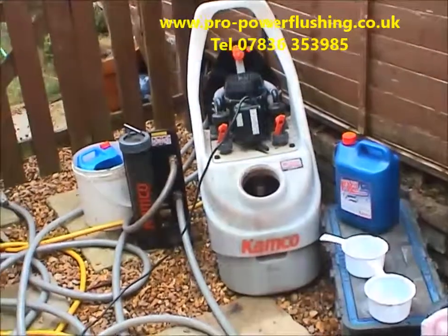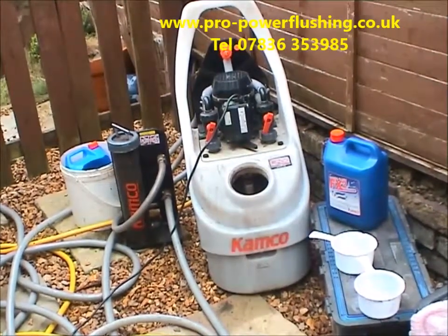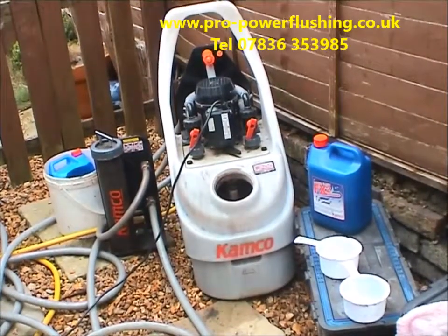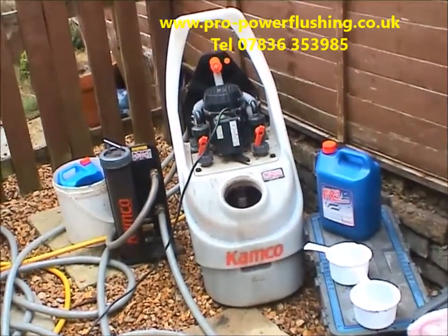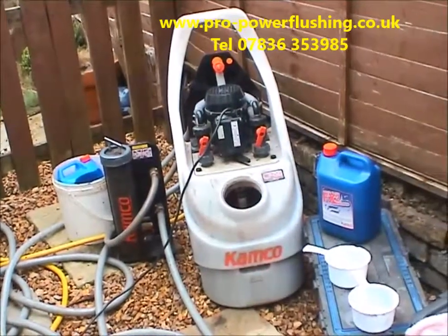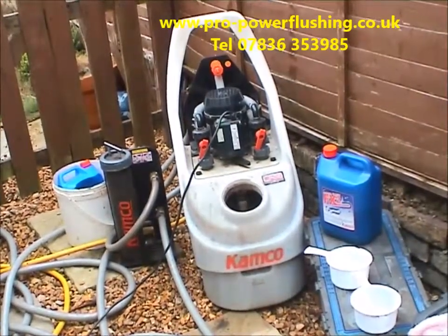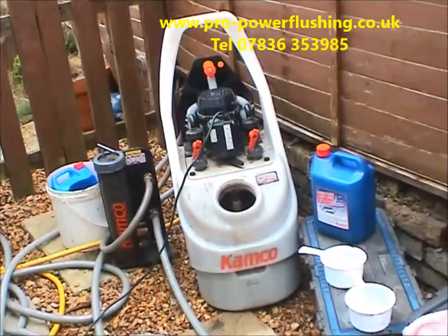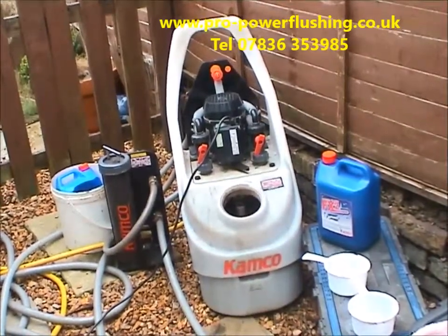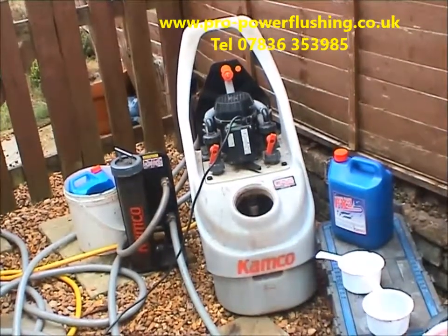We've got the magnet hooked up, catching all the metal and corrosion out of the central heating system. If you're having a new boiler fitted and getting a competitive quote from an engineer, just make sure the system is getting power flushed properly. There's no point putting a new boiler in your property if it's going to pick up rust and corrosion from the old radiator circuit. Even if you've got a magnet hooked up, enough sludge can still get past it and actually destroy your new boiler. For the relatively small cost of a power flush, it's just not worth skipping it.